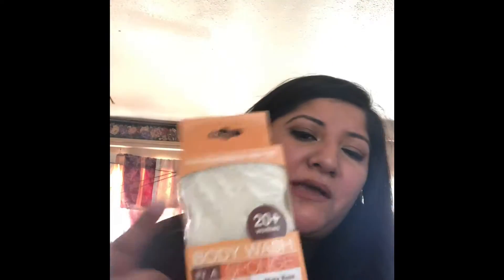The next thing I got was this body wash in a sponge — white rose, four-in-one: it cleanses, exfoliates, moisturizes, and massages. I always buy these — I love them so much. They smell so good and feel so relaxing in the shower or bath.